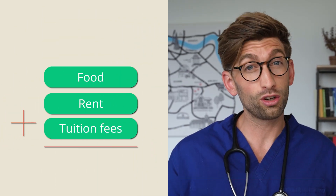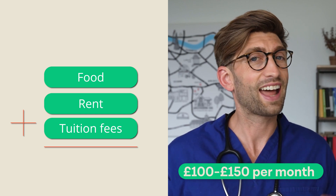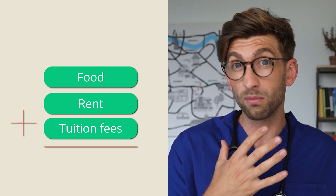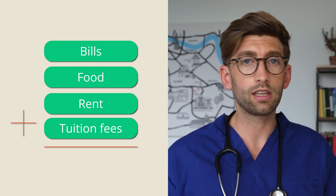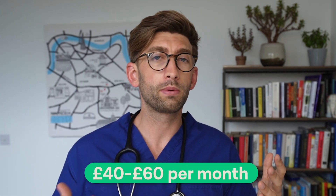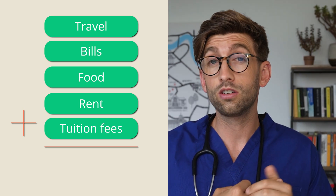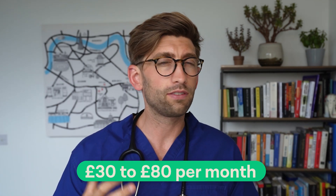Food can vary from around £100 to £150 per month, depending on your dietary habits, how familiar you are with your Deliveroo driver, and how much you spend on a night out. Then there are bills — water, electricity, gas — which you'll typically share with housemates, coming to around £40 to £60 per month. Don't forget your phone bill on top of that. For travel, the average cost per month is estimated at £30 to £80, but if you're in London or have a car, it will be significantly higher.